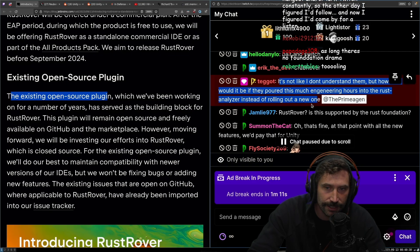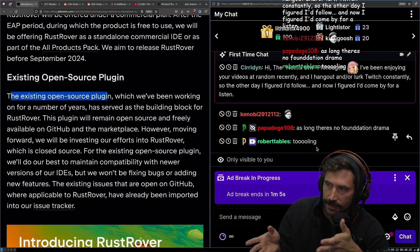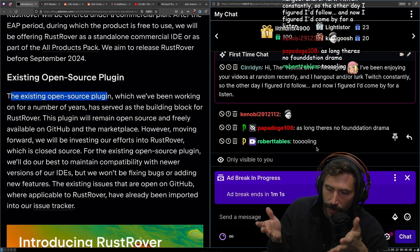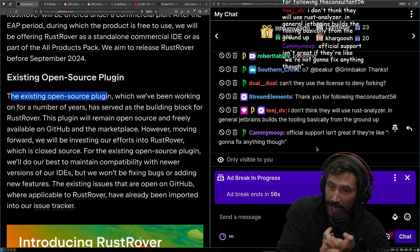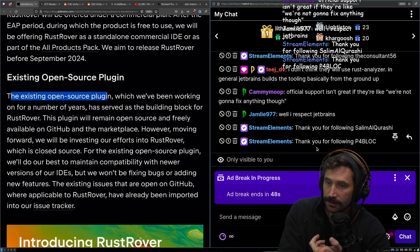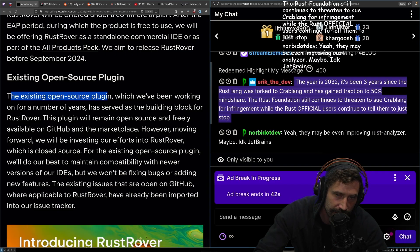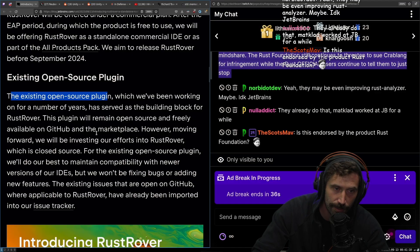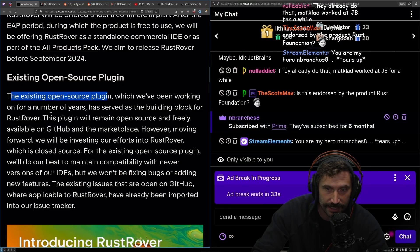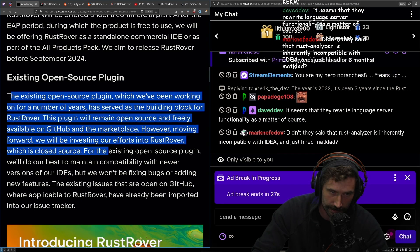My guess is they will use Rust Analyzer and then do some extra stuff on top, which I think is perfectly good. You want to make a compelling product that brings people in, and you have to put a lot of engineering hours into it. It's either you spend millions a year building out functionality you cannot monetize, or you spend that money building out something you can. They already did that with the Rust plugin. To me, it just seems reasonable that they can't afford to simply build out functionality for free forever.